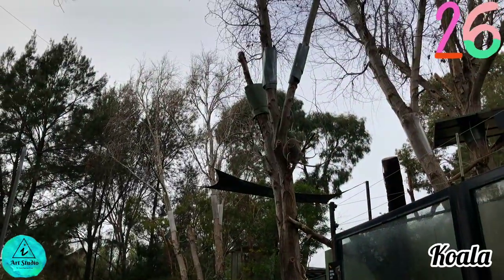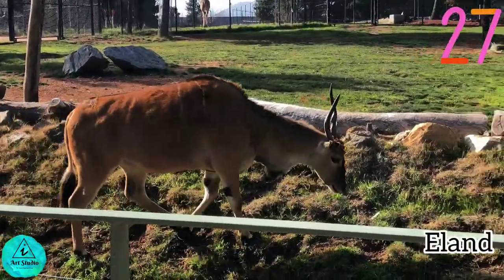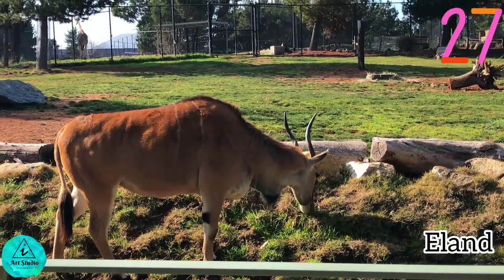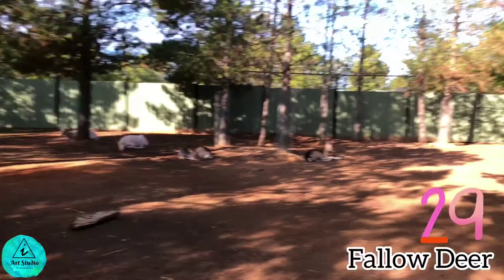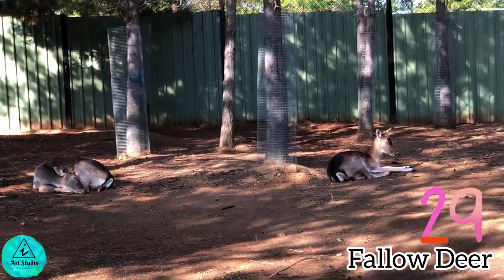The cute koalas are sleeping. The eland, which looks like a cow, is the world's largest antelope — both males and females have horns that spiral tightly. It was really good to see these rare animal species in this zoo. Now we are in the fallow deer and alpaca resting area.